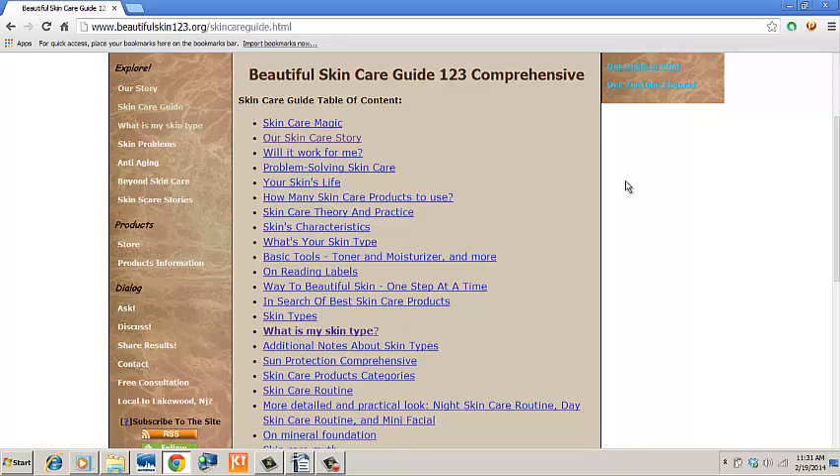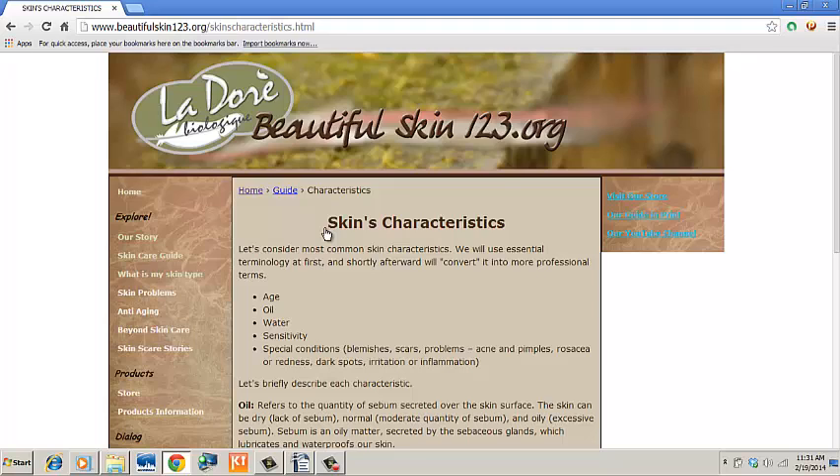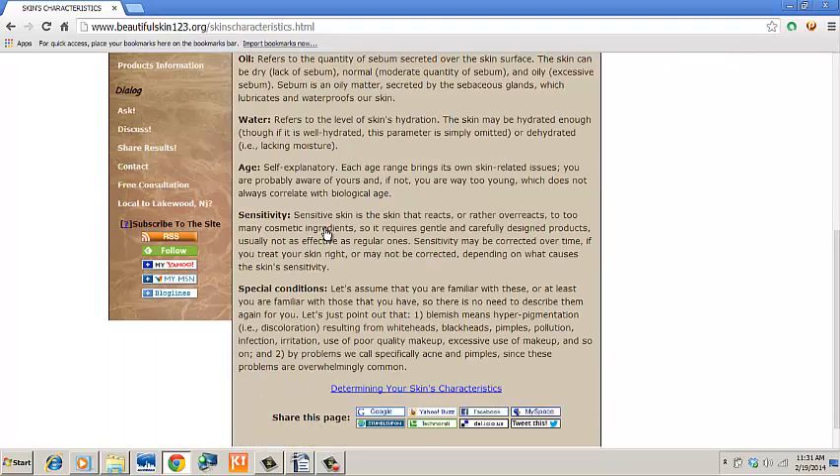But we think it's worth it if you have the time. The information is compact and presented straight to the point, so the process won't take ages. You will soon get to skin's characteristics and skin types.